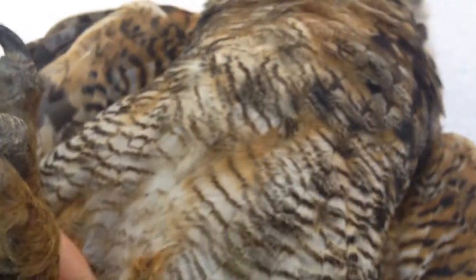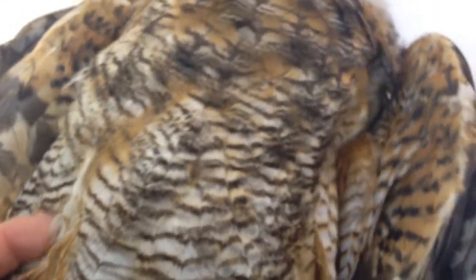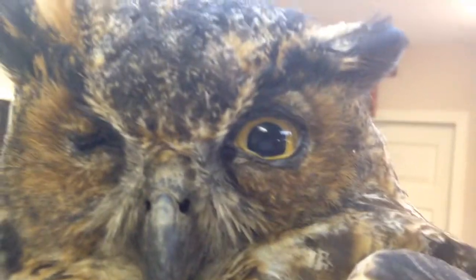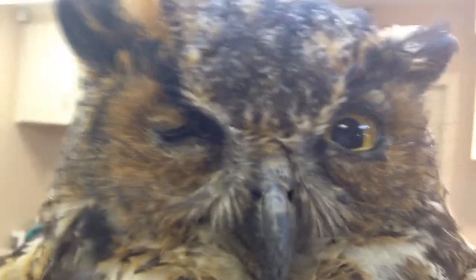Our buddy here is actually in pretty good shape — just lost a little bit of weight, and there's the conjunctivitis. We're going to give this guy some eye drops, deworm him just in case for any parasites, and this guy's probably going to be a rehab animal, but that's just cool.